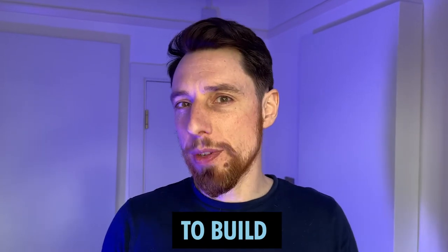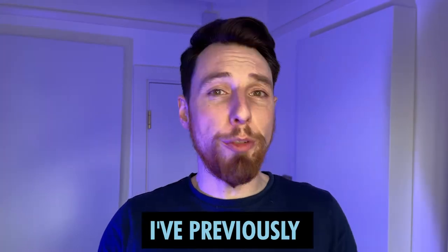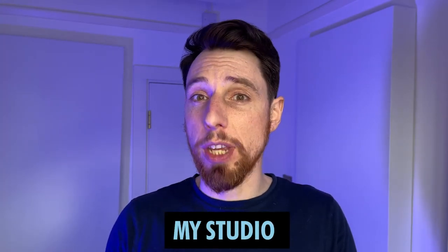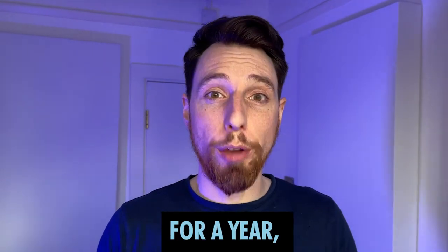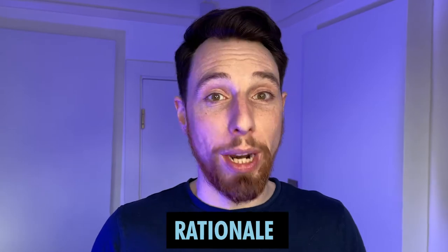Now this studio took about two months to build structurally, so I had a lot of time to review my options. I've previously covered the rationale behind most of my decisions when setting up my studio in a previous video, but it's one thing to design a space and another thing to live in it. So as it's coming up to a year having this studio, I wanted to review what I've changed, what I've kept, and the rationale behind that.